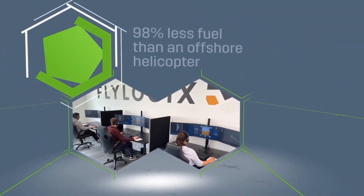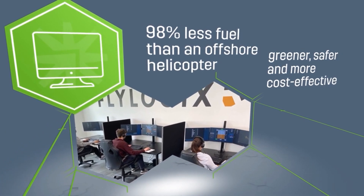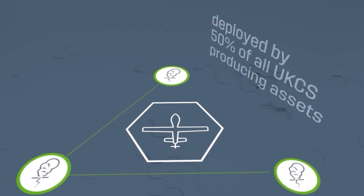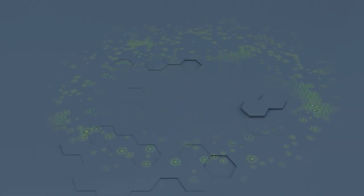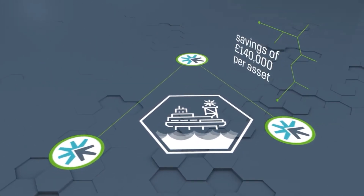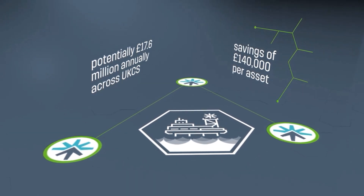No persons are required offshore, and the technology uses 98% less fuel than an offshore helicopter, making it greener, safer and more cost-effective than other alternatives. Currently, the solution is already being deployed by operators responsible for 50% of all UKCS-producing assets. An annual measurement campaign from Flylogix could save £140,000 per asset, and potentially £17.6 million annually across the UKCS, assuming a 25% uptake within the industry.